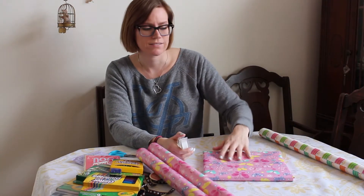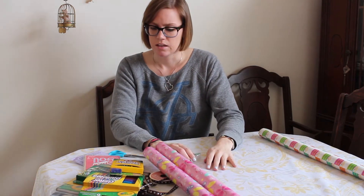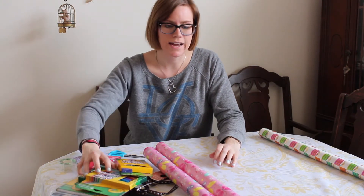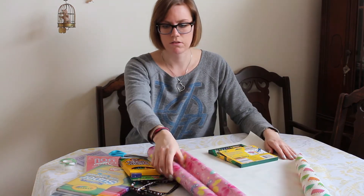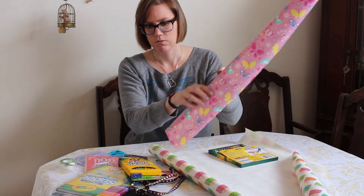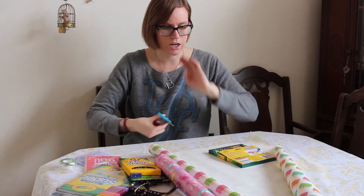That's done — we'll set that aside. I think next I'm going to wrap the two little boxes together. We'll wrap all the markers with the cake paper, just because, why not?